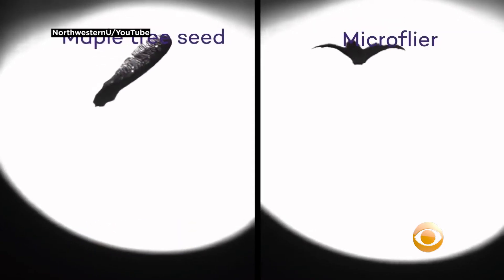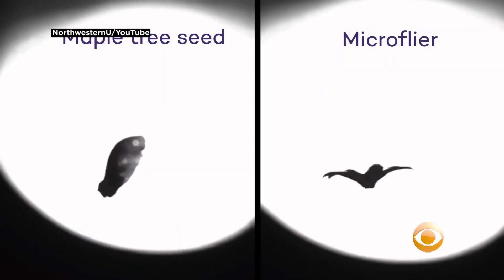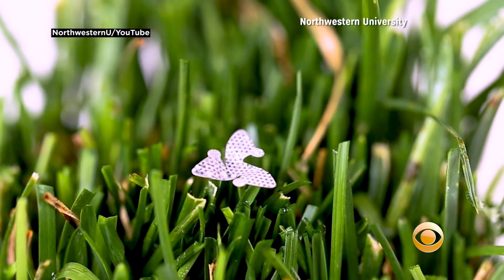It can carry miniature technology, including sensors, memory data, and antennas for wireless communication.